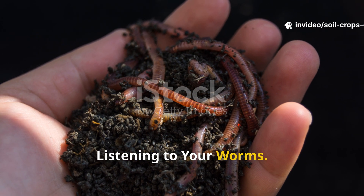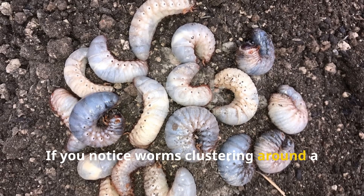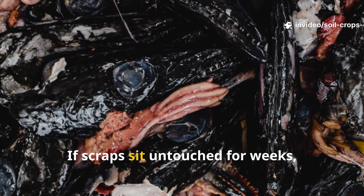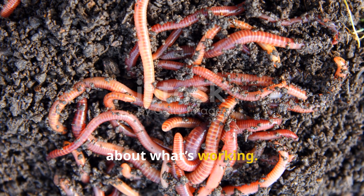Every worm bin is unique, and worms themselves are the best indicators of success. If you notice worms clustering around a certain food, that's your signal to keep using it. If scraps sit untouched for weeks, it's time to adjust. Worms are simple creatures, but their behavior offers clear feedback about what's working.